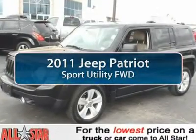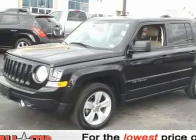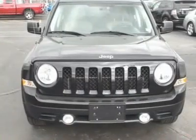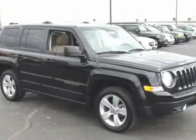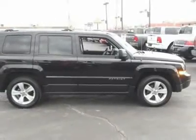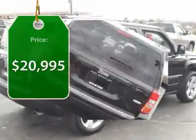The 2011 Jeep Patriot. The Jeep Patriot is unmistakably a Jeep. It looks like a cross between a Jeep Liberty and a Jeep Compass, or maybe a three-quarter scale version of the big Jeep Commander. The Patriot has plenty of room inside for any size family and is priced below $25,000.